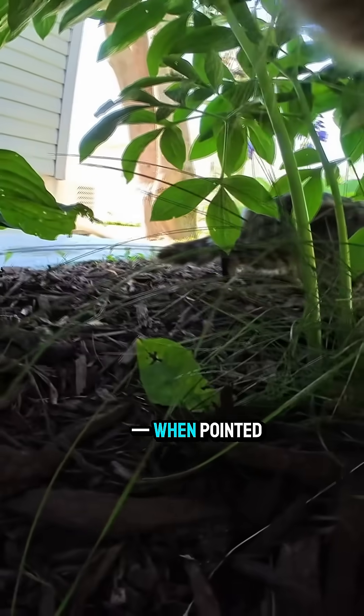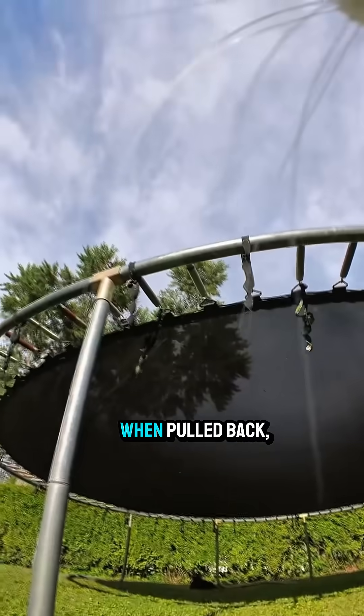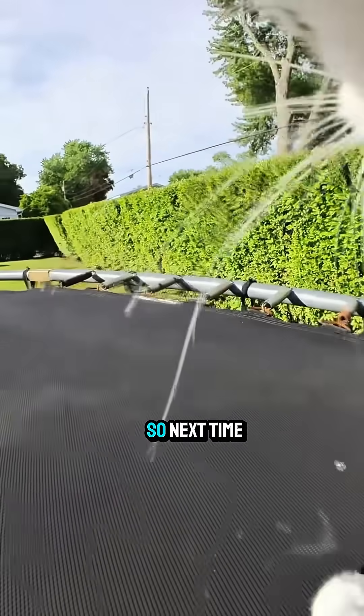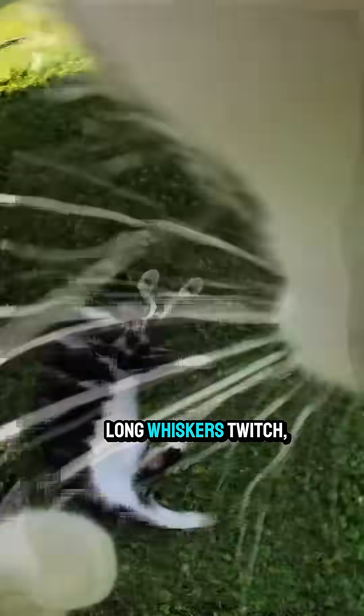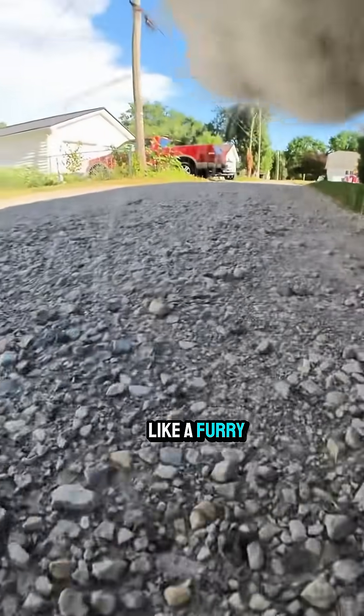Whiskers also speak. When pointed forward, your cat may be excited or curious. When pulled back, they're likely scared or annoyed. So next time you see those long whiskers twitch, just know your cat is scanning the world like a furry little superhero.